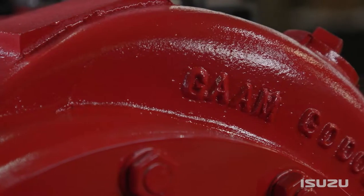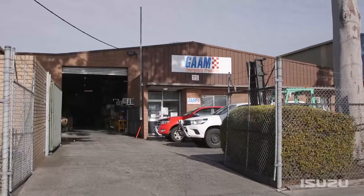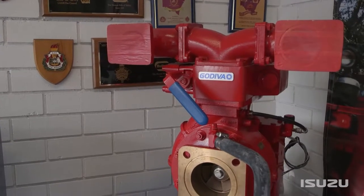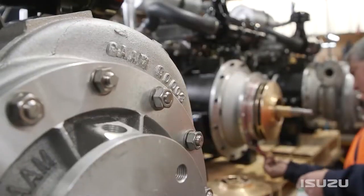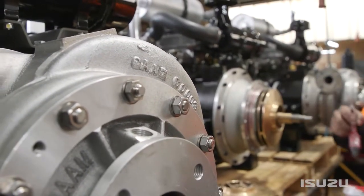GARM originally built a firefighting pump for the CFA back in those early days after the Cockatoo fires. That was when we first used the diesel engine that was introduced, and there was more oil coming out of that diesel engine than there was water coming out of the pump — but it progressed from there.